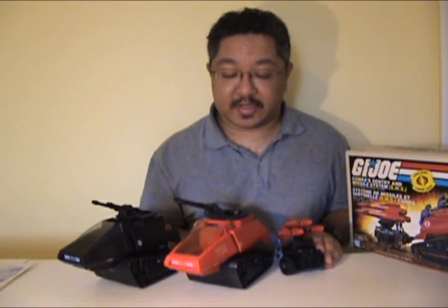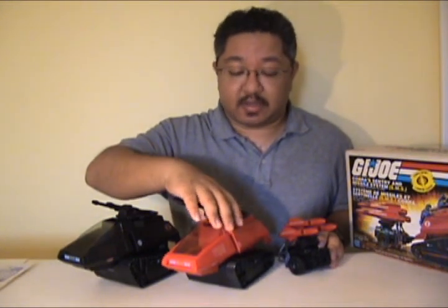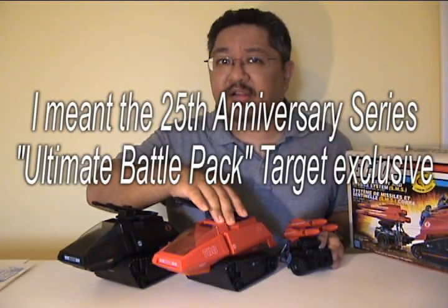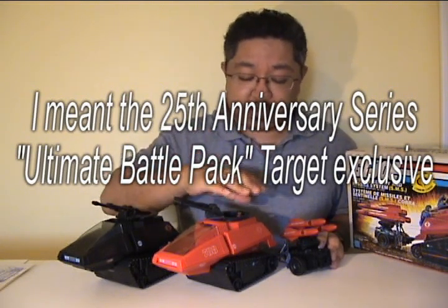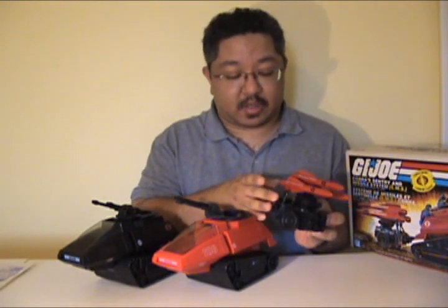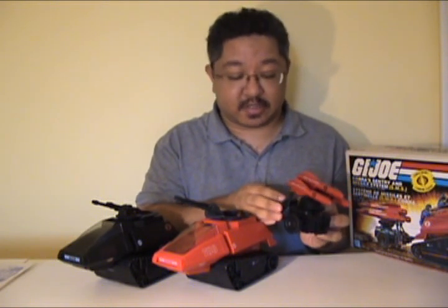Before I sign off, I'd like to mention a couple of things. Hasbro reissued the red HIST tank a couple of times. I think one of the last times I can recall is the Valor vs. Venom Crimson Sabotage Team, and also the Rise of Cobra Walmart exclusive heat-seek system.